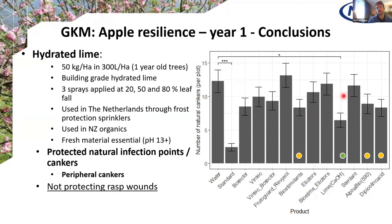We continued with the Growing Kent and Medway trials on young planted trees. Again we tried a lot of different things. Biocontrols comparing to water or the standard didn't really do much; biostimulants showed a little decrease versus control. But the only big winner in this trial was actually lime — hydrated lime at 50 kg per hectare in 300 litres of water on two-year-old trees. Importantly, natural infections were protected at low inoculum levels, but when we inoculated with high inoculum levels, even the lime couldn't protect. So inoculum levels are really important to keep low in your orchards.